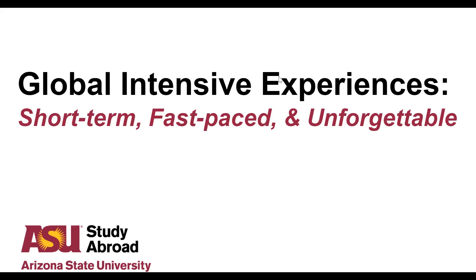Good afternoon, everybody. Thank you so much for joining us today. My name is Natalie Coveyduck, and I am the Program Manager for Summer Faculty Directed Programs, and I am joined today by my colleague Mandy Neidegger. Today we will be discussing global intensive experiences more in depth.